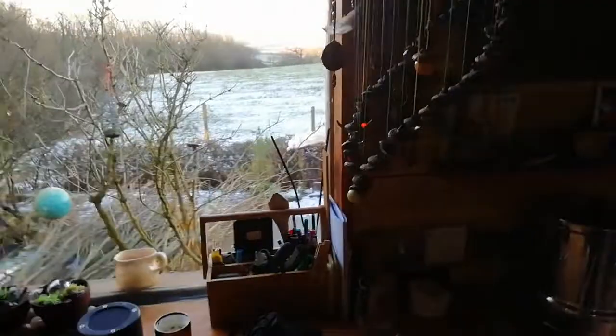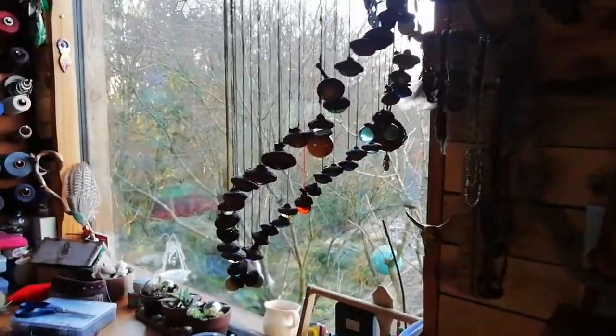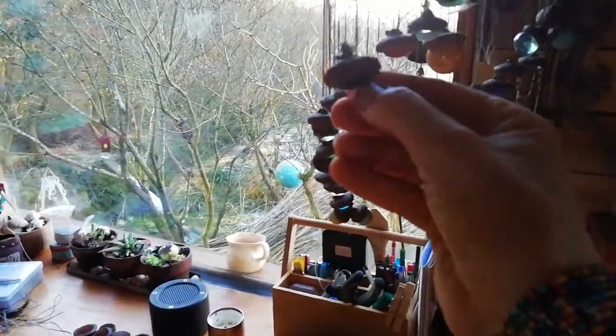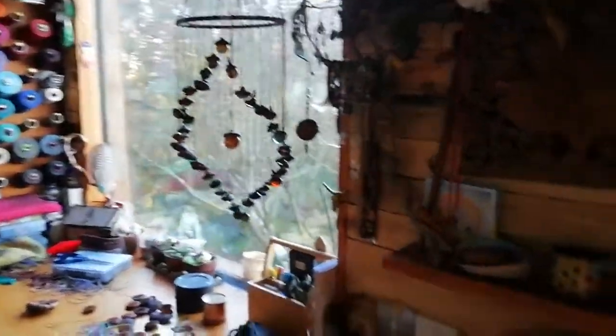For a fun project — I'm not so happy with this one, but — I made a mobile for my mom. I saw this idea at her place: these are acorn caps, you punch a hole through them and put marbles in them. It's just a fun project to make a mobile. I did that the other week.